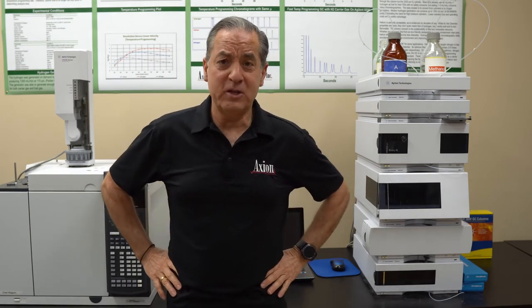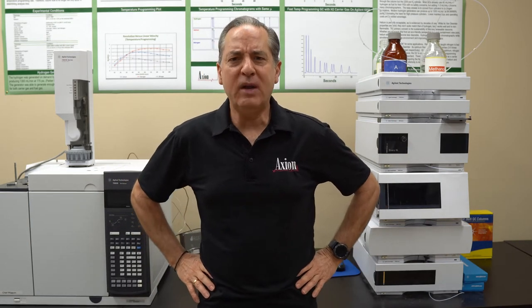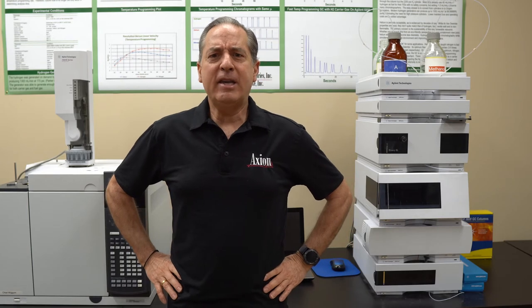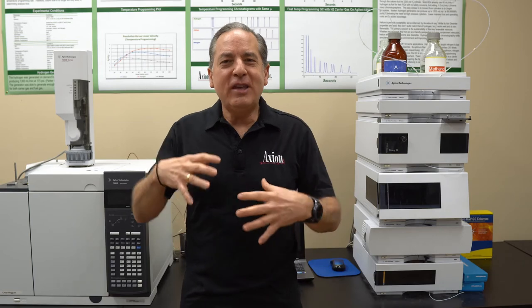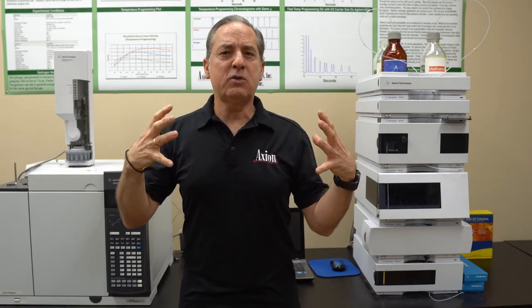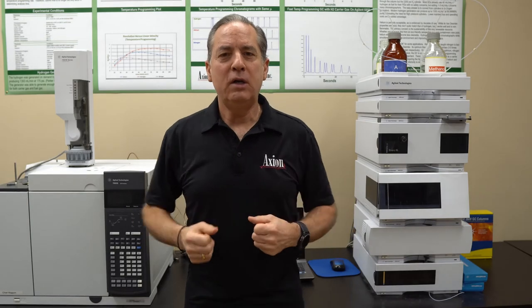I think back to my time in the petroleum industry. I used to work for Amoco, a wonderful large petroleum company now known as British Petroleum. In my last group, we had 110 GCs and we had two HPLCs. So that gives you an idea that the petroleum industry really focused on volatile compounds, and therefore GC applications.